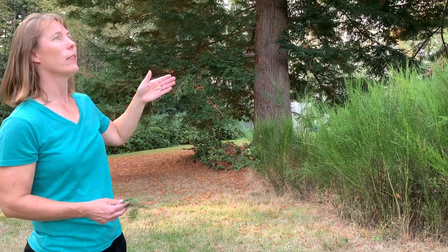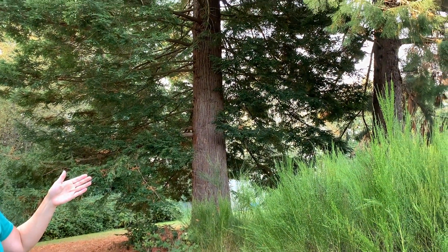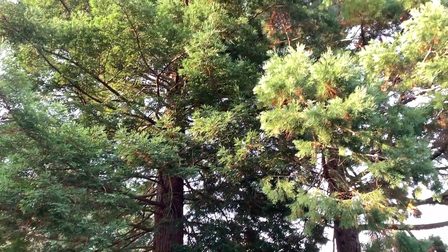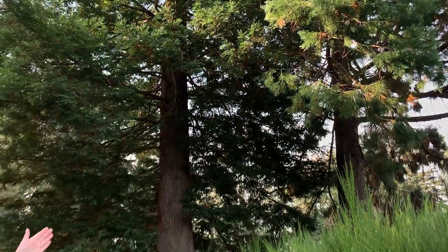Here we have a couple trees, and the question to you is: which are native to Washington and which are not native? We're going to show you a series of four different kinds of trees, starting here.